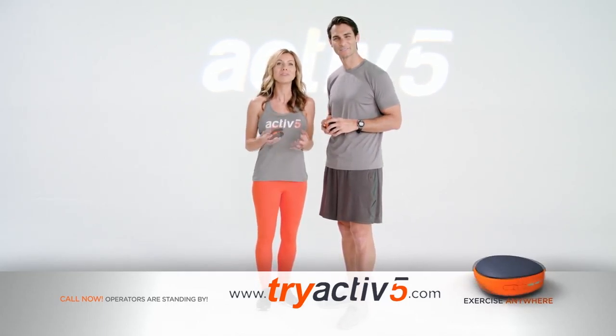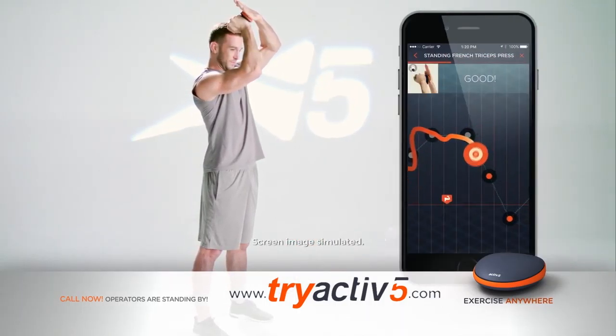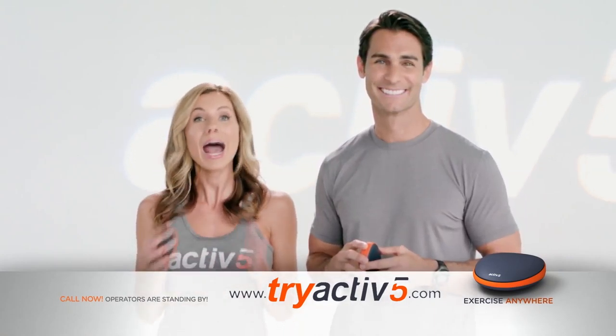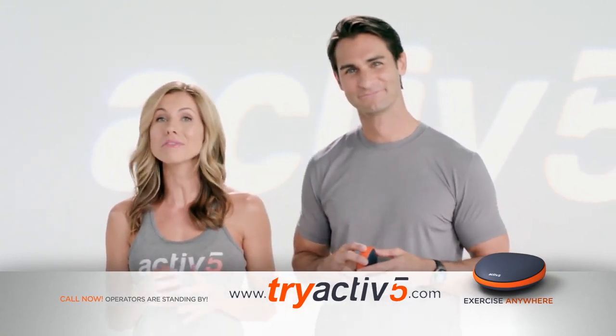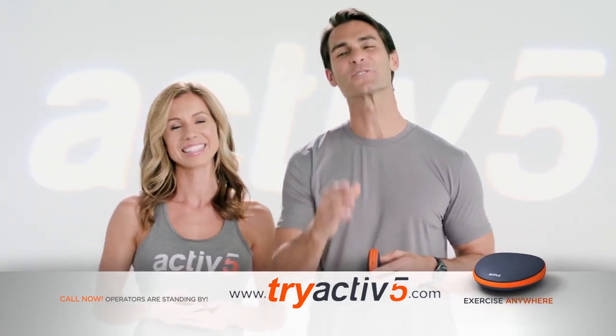Finally, there's an easy way to get full body resistance training and start feeling energized with quick and fun five-minute workouts. So no matter how busy you are, you now have the freedom to stay active and work out anytime, anywhere. Here is your chance to order.